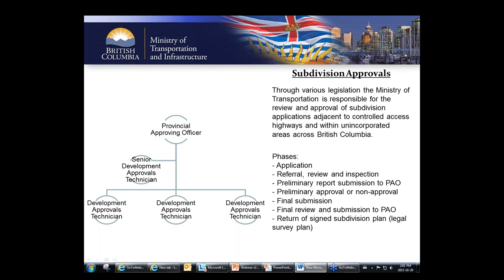After the inspection, assuming everything went well, the preliminary report is completed by the dev tech and submitted to the provincial approving officer for review. If the provincial approving officer agrees, the tech creates a preliminary approval letter or preliminary non-approval letter sent to the applicant. The preliminary approval letter is a very important step because it allows a landowner, developer, or agent to market those lots they have planned to create.